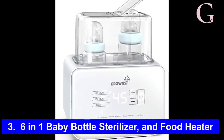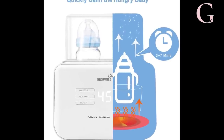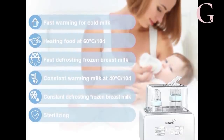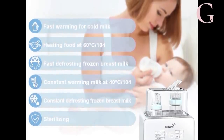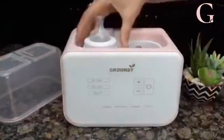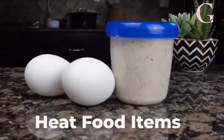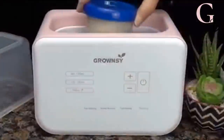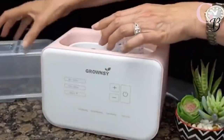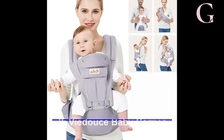Number 3: Six-in-one baby bottle sterilizer and food heater. This baby care device acts as a bottle warmer, sterilizer, food warmer, normal warmer, fast defroster, and constant warmer, making it one of the first of its kind. It is incredibly quick to heat up things, and in only three to seven minutes your milk or food will be ready. Many moms will say this has been a lifesaver. It could be yours for only $34.99 on Amazon.